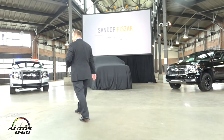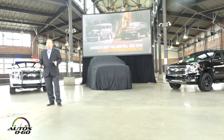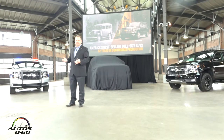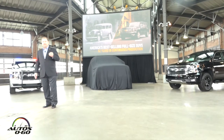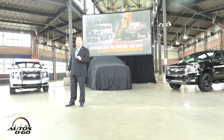Thanks for joining us here today. Thanks Phil. When we introduced the Suburban back in 1935, it had a very simple mission: haul cargo and people. And 82 years later, that's still the mission for Chevrolet full-size SUVs. And doing that well has made Chevrolet America's best-selling full-size SUV brand. The Suburban is the longest-running nameplate in the global auto industry.